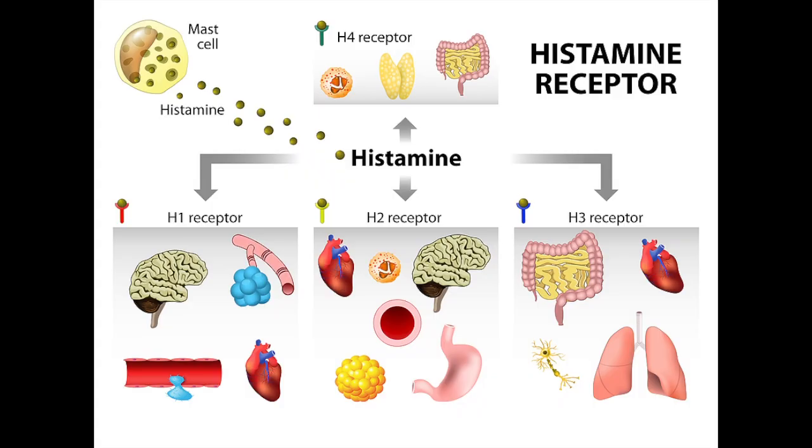Allergy symptoms are a result of the body's immune response to certain allergens due to a release of inflammatory chemicals such as histamine. Histamine works with nerves to produce itching, can cause vomiting and diarrhea, constricts muscles in the lungs, or can even result in anaphylaxis, which is a severe reaction that can be potentially fatal.